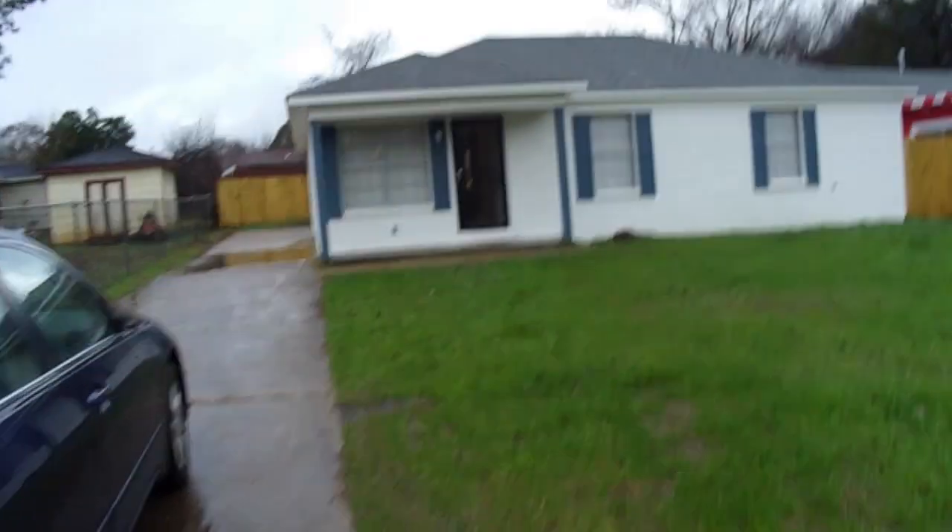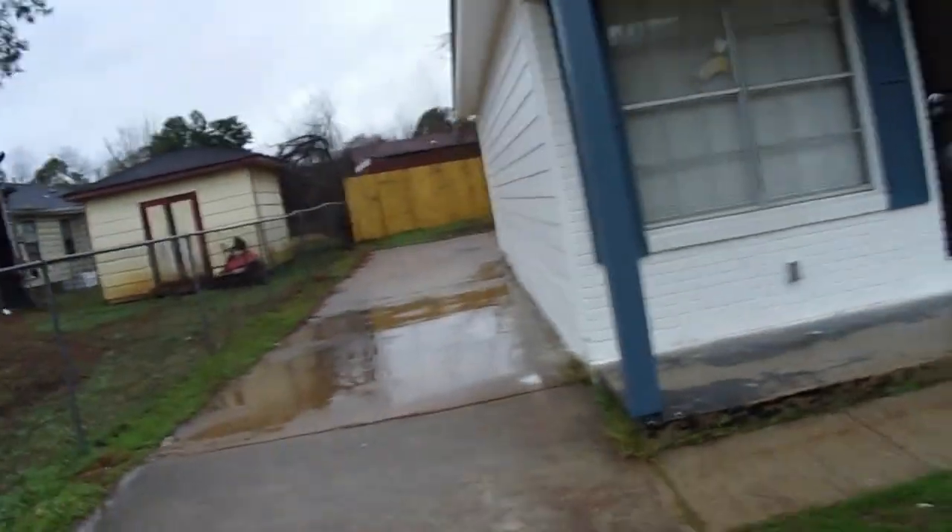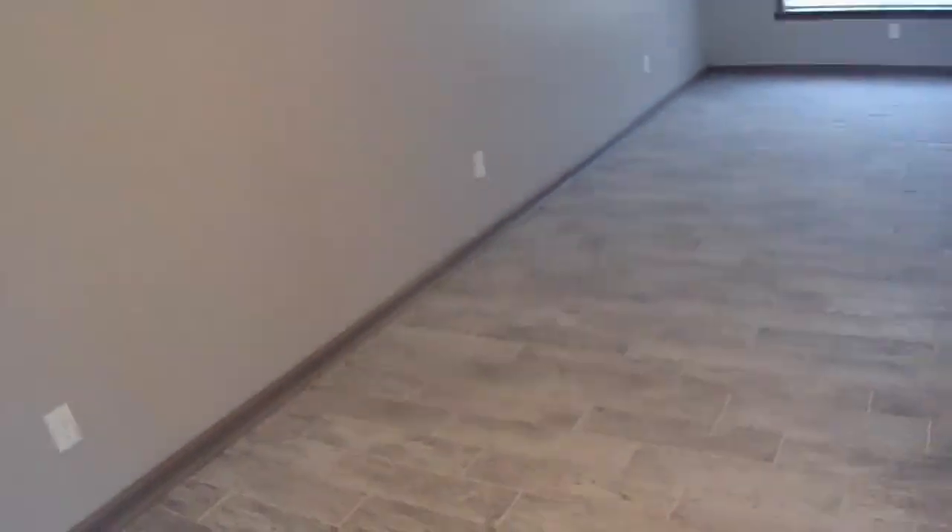All right, let's go inside. As you can see, we have a new roof, new siding, new fascia painted all the way around. Outside and inside, everything in the house is brand-new — electric, plumbing, receptacles, you name it.